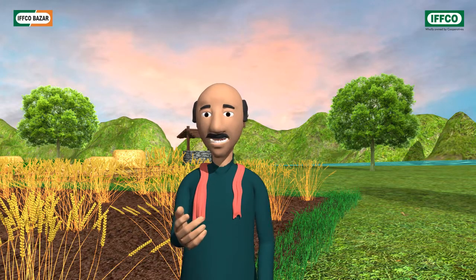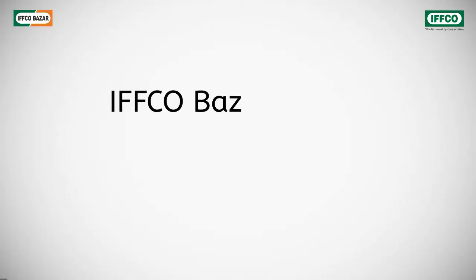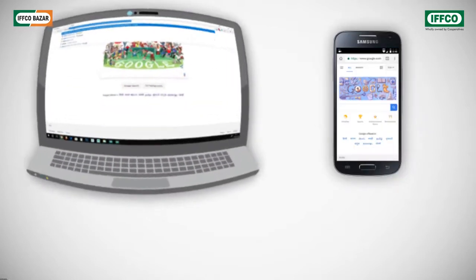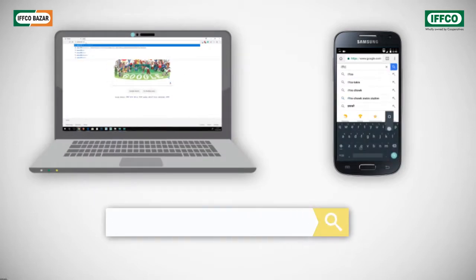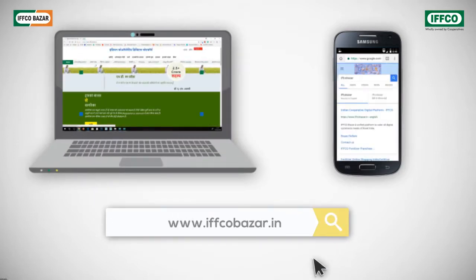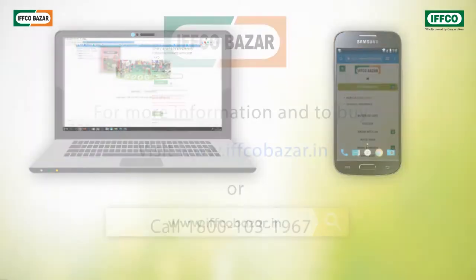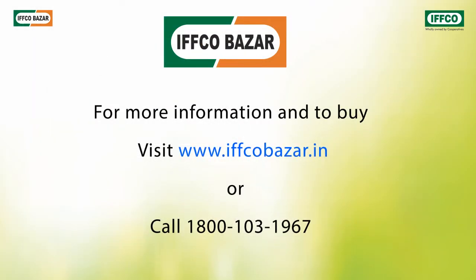Brother, you have actually given me a panacea for all crops. But where will it be available? You could purchase it from the nearby IFCO Bazaar or cooperative societies. Instead, you could also order it online from your home, from your mobile or computer at www.ifcobazaar.in, and all orders are delivered free of cost.